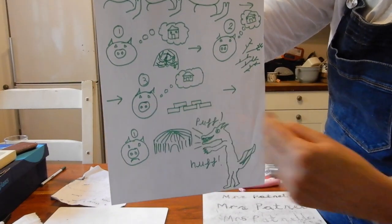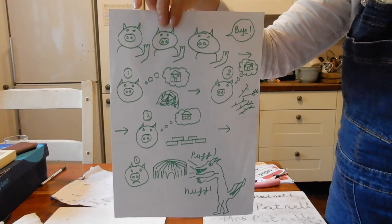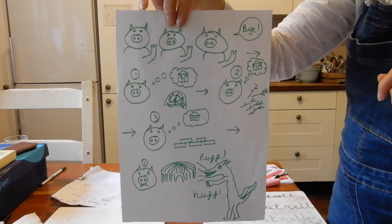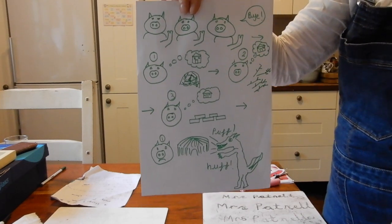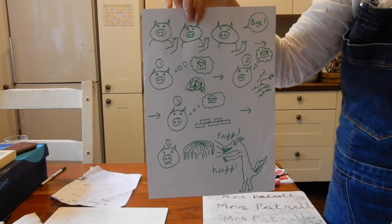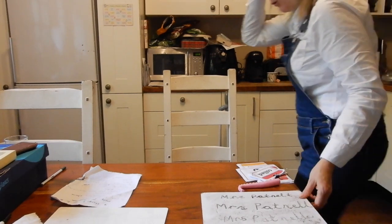Draw the story map for the whole story and use arrows so you don't get muddled. Keep the pictures small — just enough to remind you what comes next. You could pick your favourite bedtime story, sit with an adult, draw a map, make up actions, and then tell the story to everybody without missing out any bits. We'll be doing story maps quite a bit in my classroom throughout the Reception year, so it'd be great fun to have a practice at home with your parents.